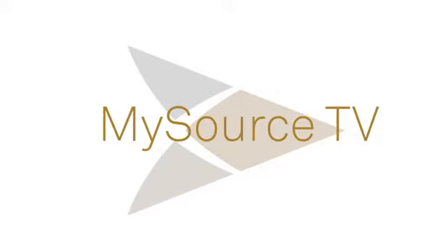We certainly encourage everyone to get started today with their preparations for their Windows 7 migration. Thanks for watching. Join us next time on MySource TV.